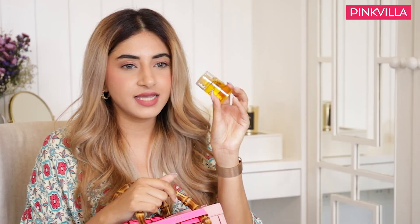Next up I have a little hair serum. I have bleached blonde hair that is very very dry, so even if I don't carry makeup with me, I cannot leave the house without hair serum.